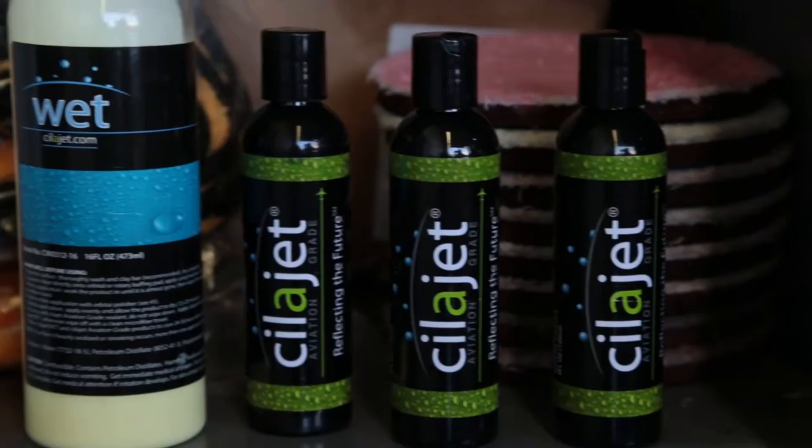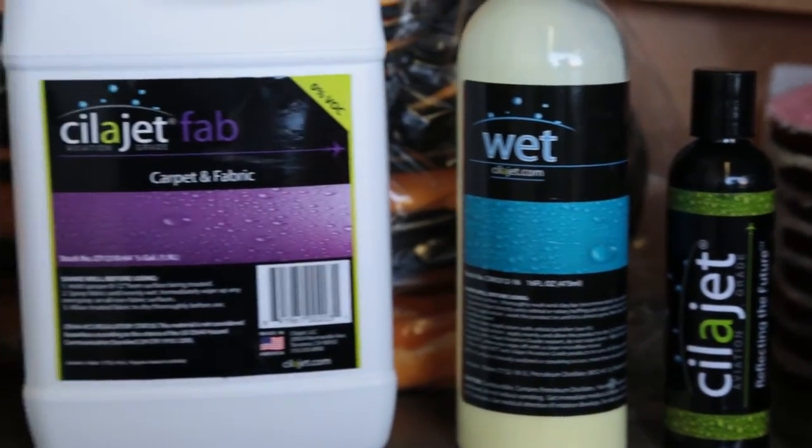The difference between the Scylla Jet products that we use now versus the other products that we used in the past is the efficiency, the way it lays out, the clarity, and also the quality of that product. After you bring your car out from the application, the customer was like, oh my god — those are the kind of reactions you get.